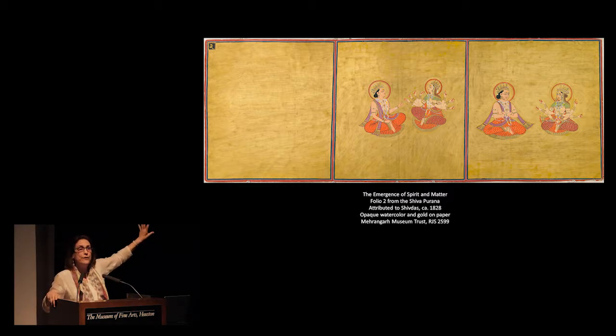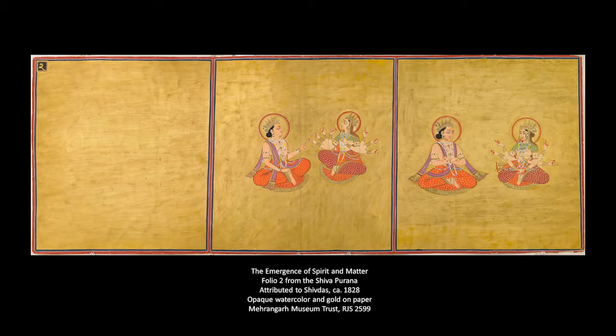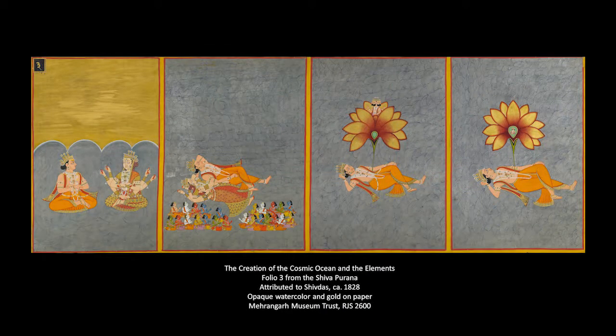They choose to represent it with a solid gold square — it's kind of like color field painting. On this manuscript folio, it moves from left to right, and the folios show the gradual creation of the universe: first, just the absolute essence; then the creation of matter. Purusha and prakriti — matter and spirit — are shown as a king and a queen. Then here again matter and spirit have just been created, taken form out of that formless absolute, and then they create the god Vishnu and the cosmic ocean.